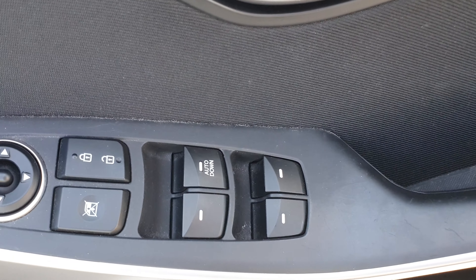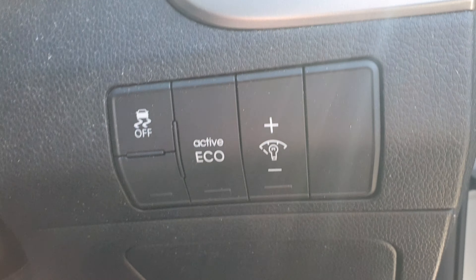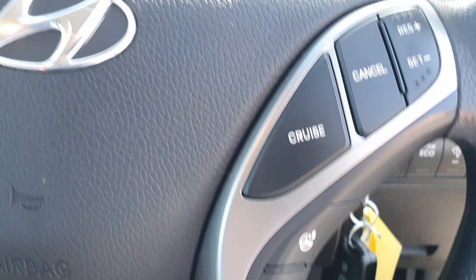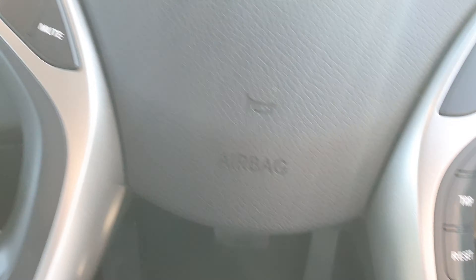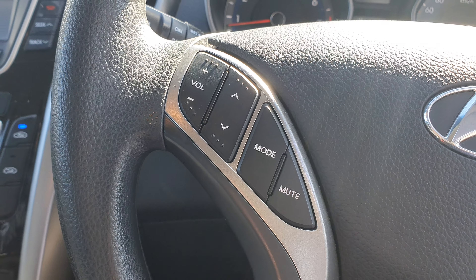Let's have a look at some of the features. Cruise control. Steering wheel controls.